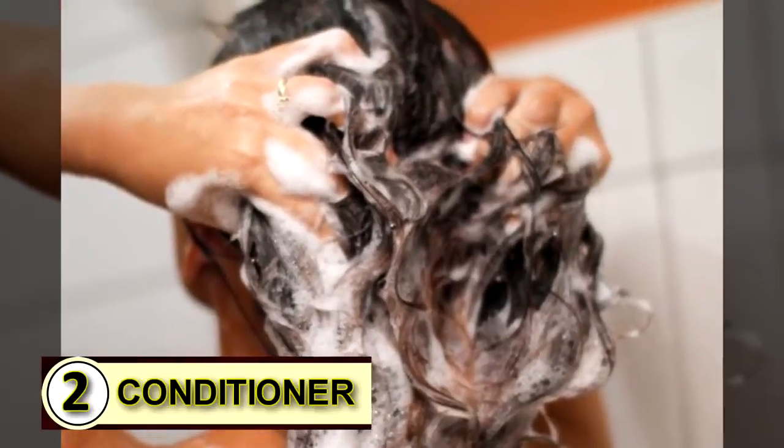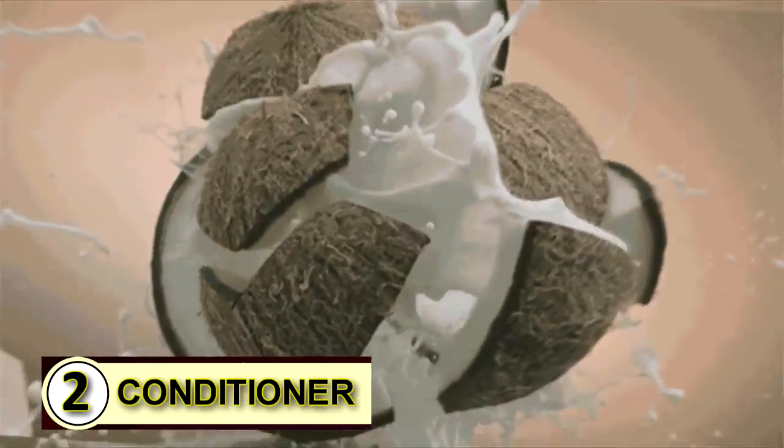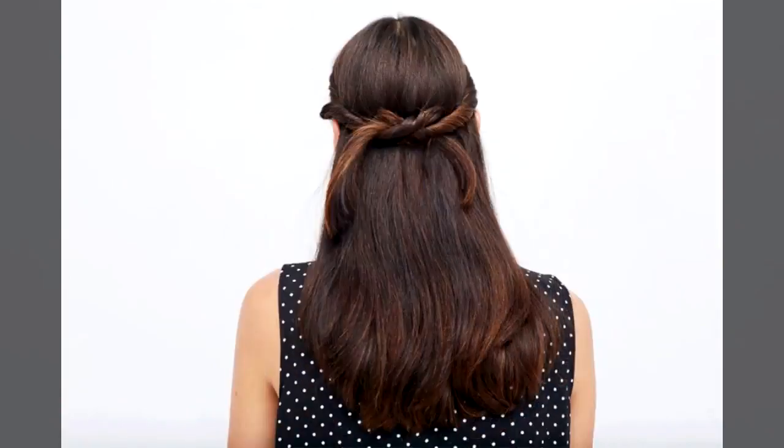Number two: try it as a conditioner. When the teeny tiny overlapping plates that make up your outer hair shaft get rumpled and out of whack, coconut oil is there to smooth those tiny little cells right back into place and hold them there.